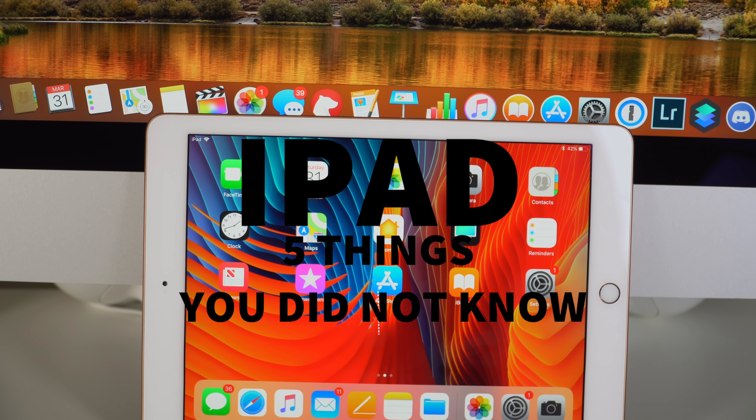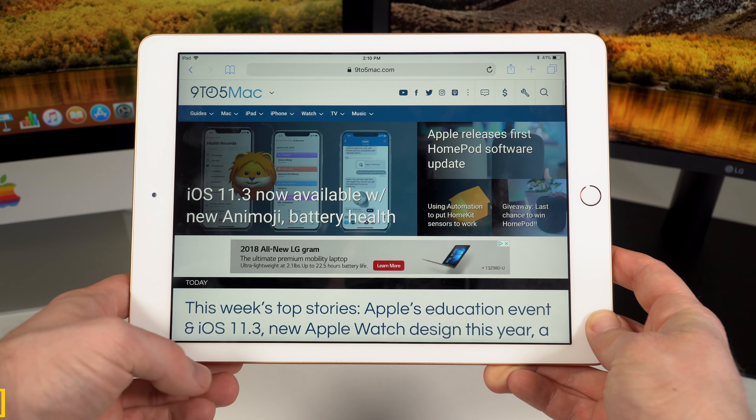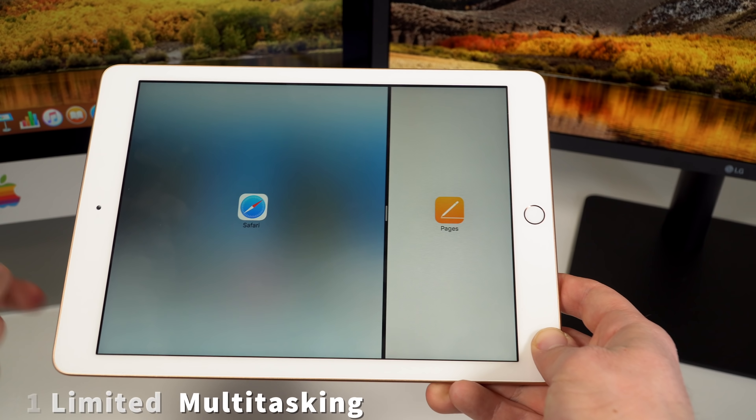Hello everyone, GreggsGadgets here with the 5 things you did not know about the new iPad. One of the first things I noticed when checking out the new 2018 iPad was a small limitation when using split-screen multitasking.